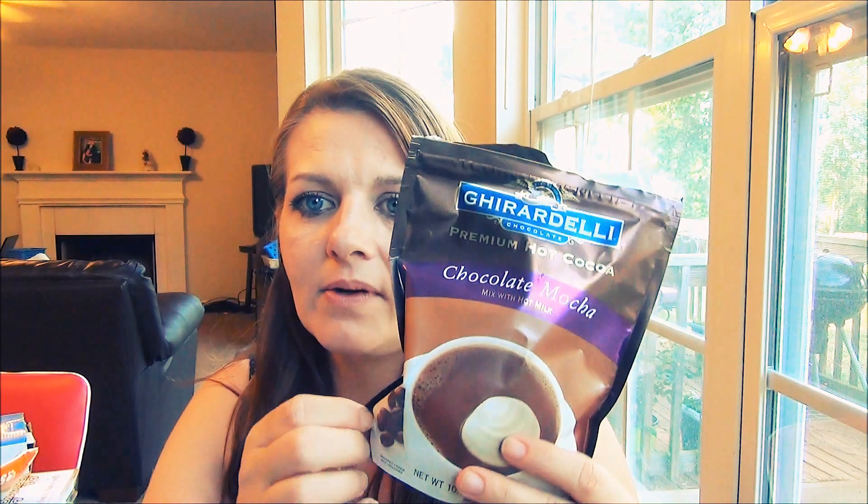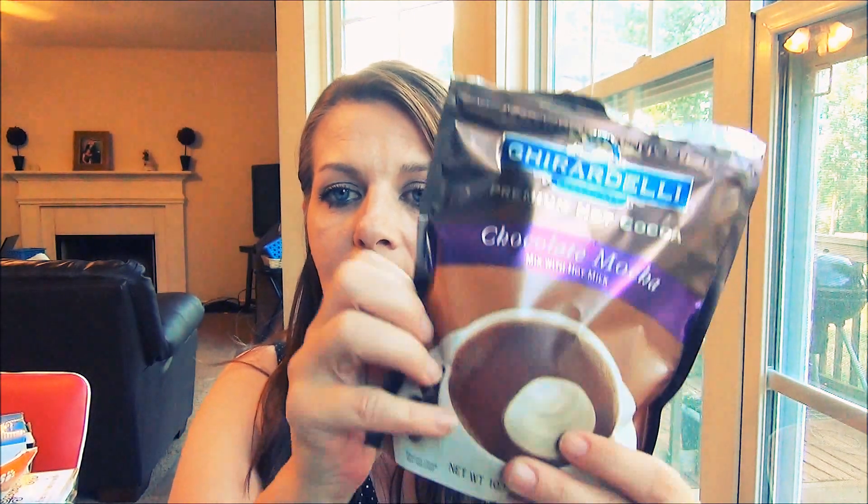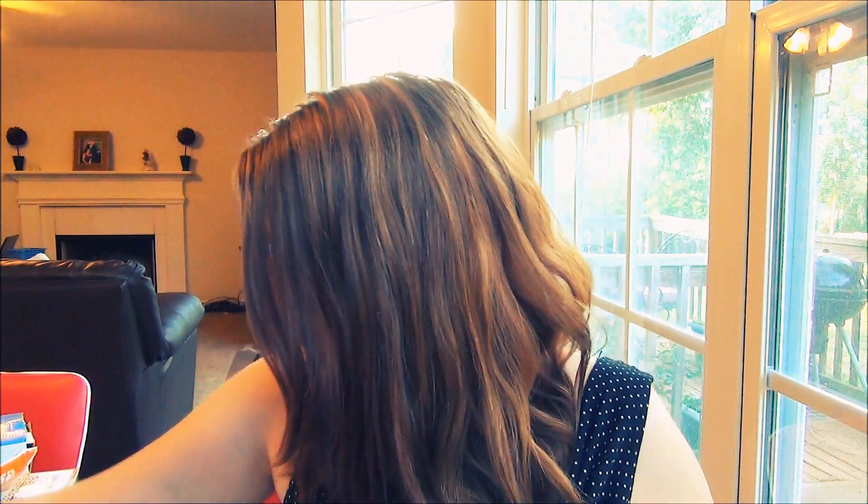Even though it's summer I still love a good cup of hot chocolate some nights, and sometimes I mix it into my coffee. I bought the Ghirardelli premium hot cocoa mix a while back — this one is chocolate mocha flavor — and I've been drinking it lately. It's delicious. My son loves it too, and we love it in any season, especially fall and winter.